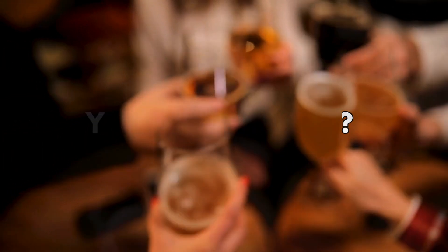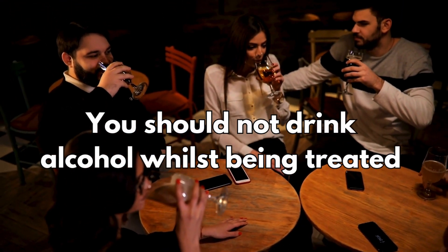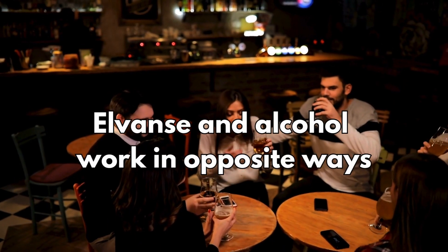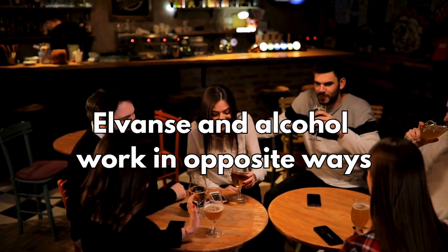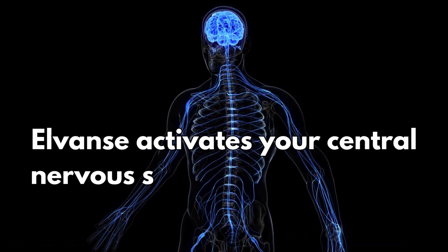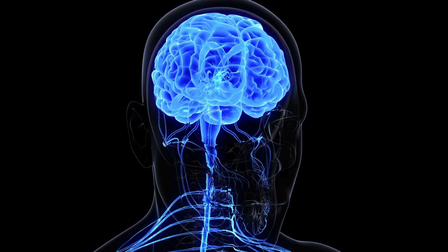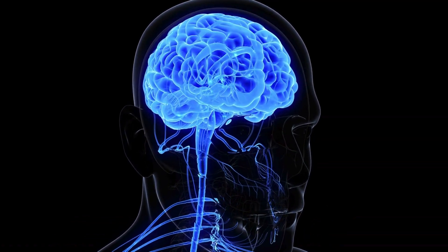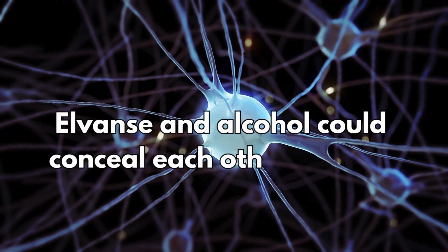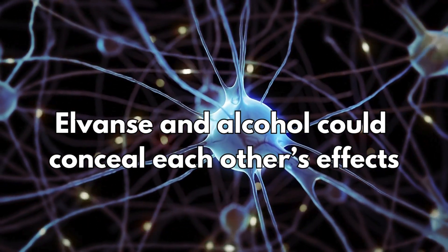Can I drink alcohol? You should not drink alcohol whilst being treated with lisdexamphetamine. One reason is because L-Vans and alcohol work in opposite ways: L-Vans activates your central nervous system while alcohol slows it down. The central nervous system helps regulate thinking, actions, breathing, and more. This means that L-Vans and alcohol could conceal each other's effects.